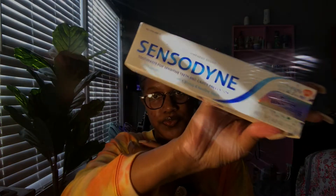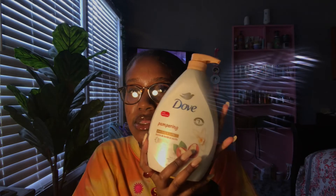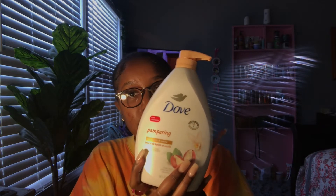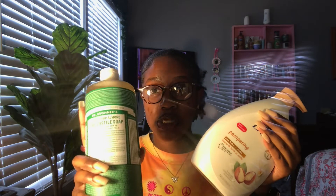Then I got some Sensodyne toothpaste for sensitive teeth and cavity prevention — extra whitening. The last thing I got was the Dove Shea Butter and Vanilla Pampering. This is very moisturizing, it's my favorite scent at the moment. It's thick and it smells amazing.